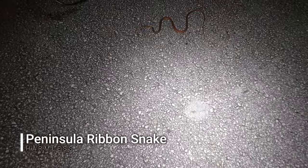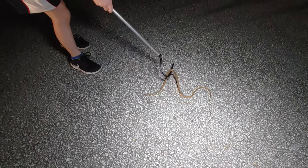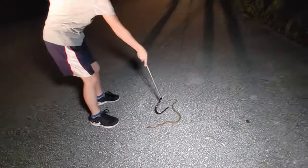That one's a banded water snake right there — oh daddy, right there! This is a ribbon snake. Can I get it? You can get them. Help them get off the road quick!